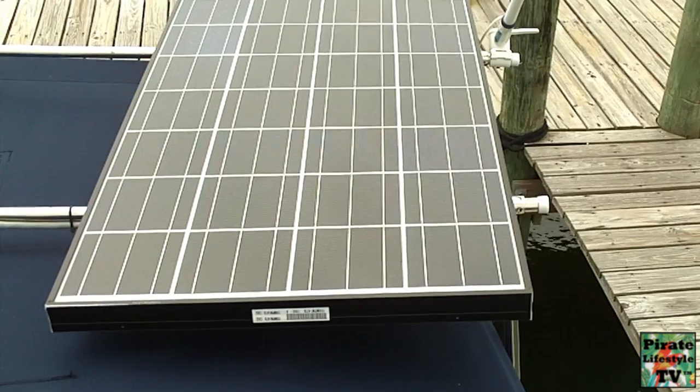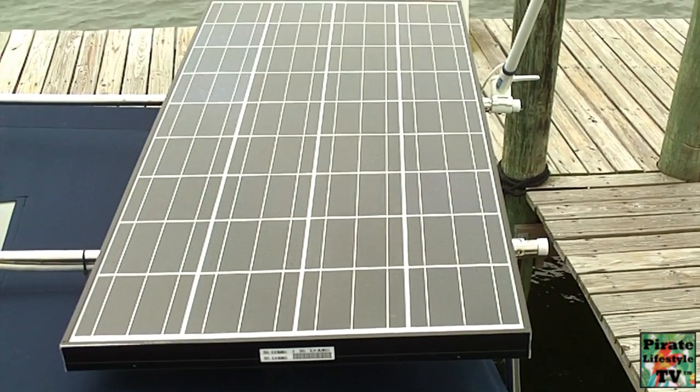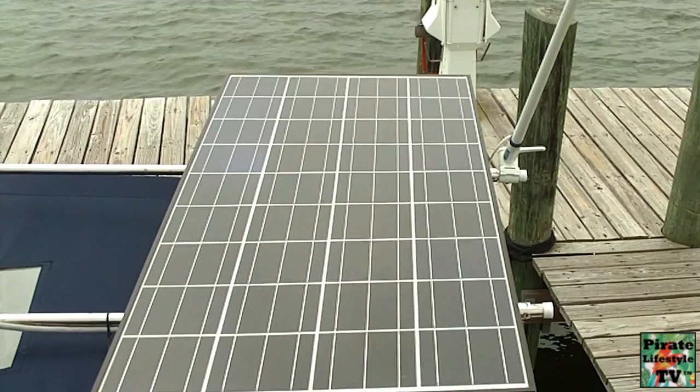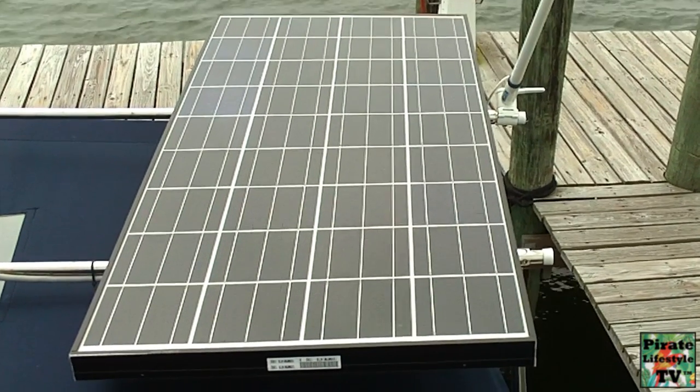Solar panels convert sunlight directly to electricity anytime the sun is shining. The amount of electricity generated depends on how much of the sun's energy hits it. They produce electricity without noise or air pollution from a clean, renewable resource — the sun! Solar panels never run out of fuel.